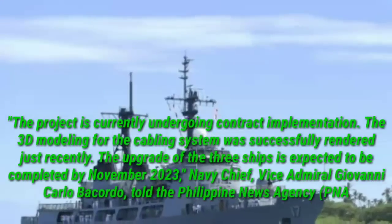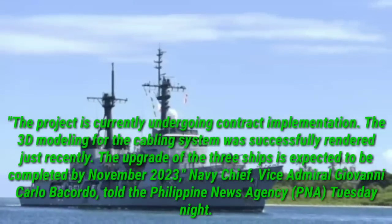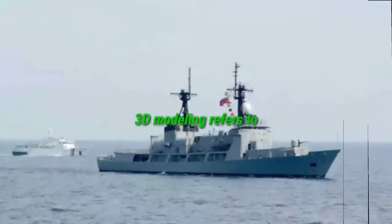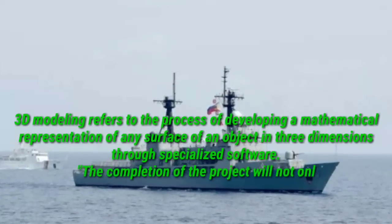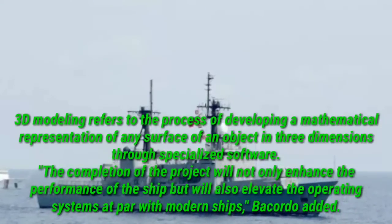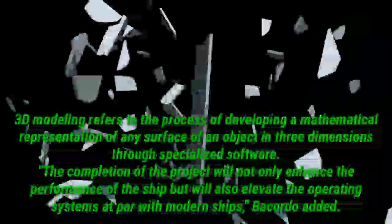The upgrade of the three ships is expected to be completed by November 2023, Navy Chief Vice Admiral Giovanni Carlo Bacordo told the Philippine News Agency (PNA) Tuesday night. 3D modeling refers to the process of developing a mathematical representation of any surface of an object in three dimensions through specialized software. The completion of the project will not only enhance the performance of the ship but will also elevate the operating systems at par with modern ships, Bacordo added.